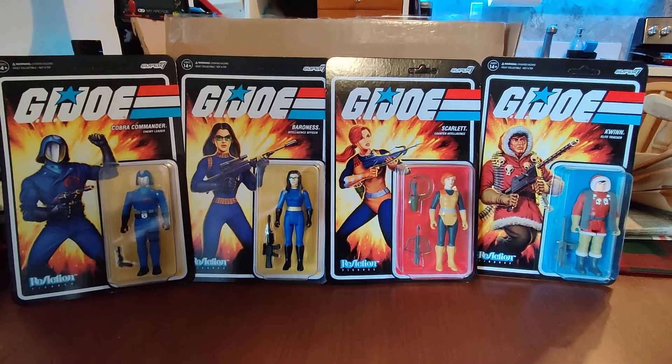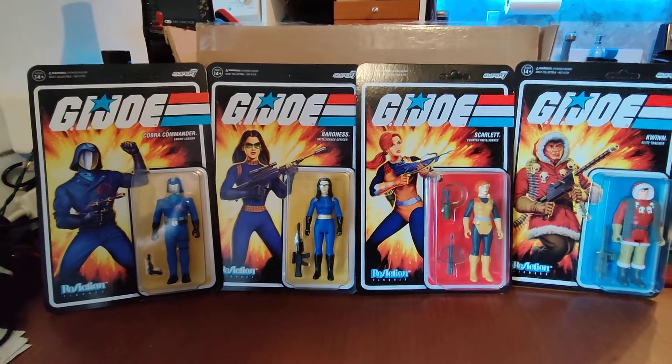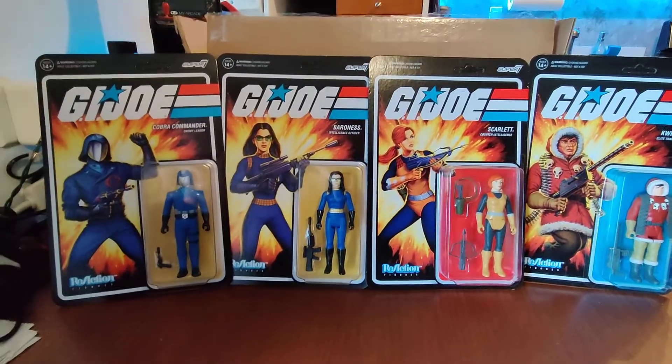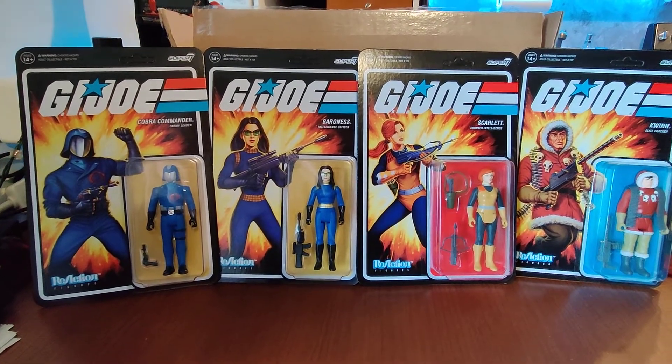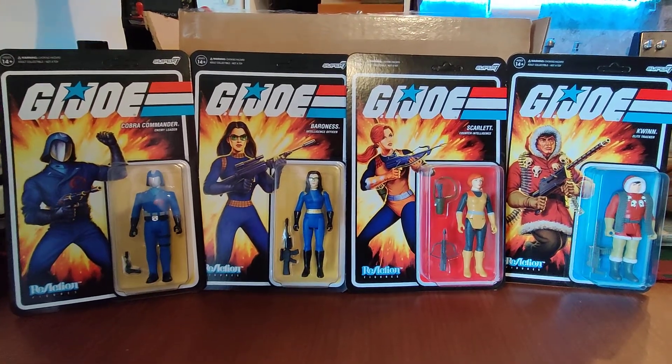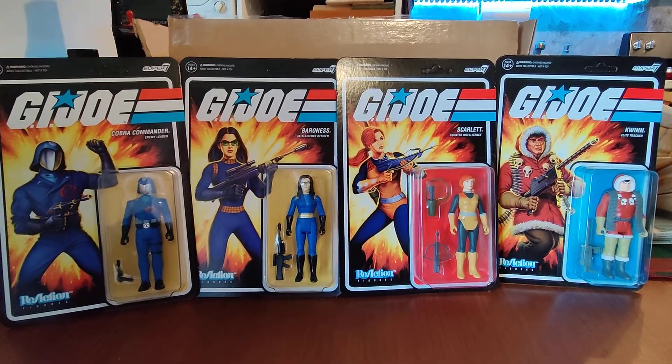Alright, it's G.I. Joe day. I got some new G.I. Joe figures that were released just recently from this little company called Reflection. They do retro stuff from the 80s and 90s. These are the first G.I. Joe figures I'm aware of that are not made by Hasbro.